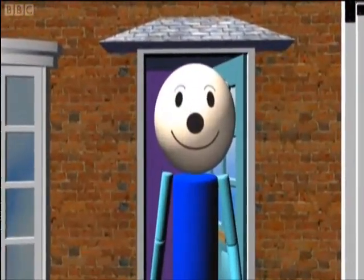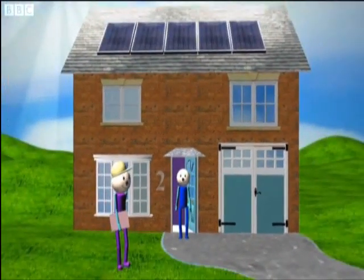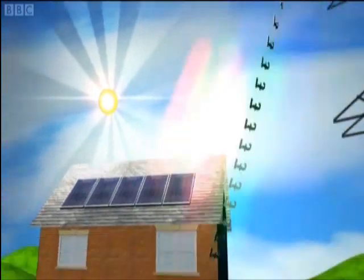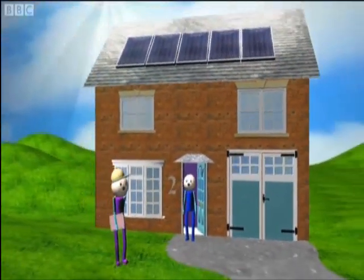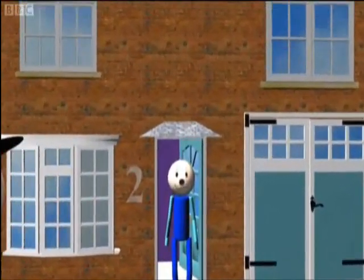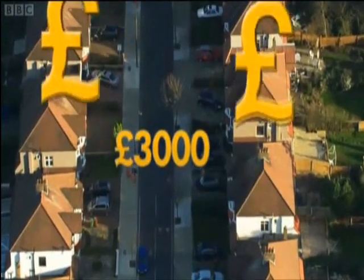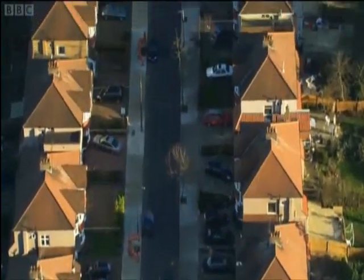If you can't afford the £11,500 those panels cost, there's always option number 2: rent your roof space to a company that can afford it. Now it gets the tariff paid by your energy supplier, but you still benefit from the cheaper bills. Over their 25-year life, the panels could save you up to £3,000 under rent-a-roof.